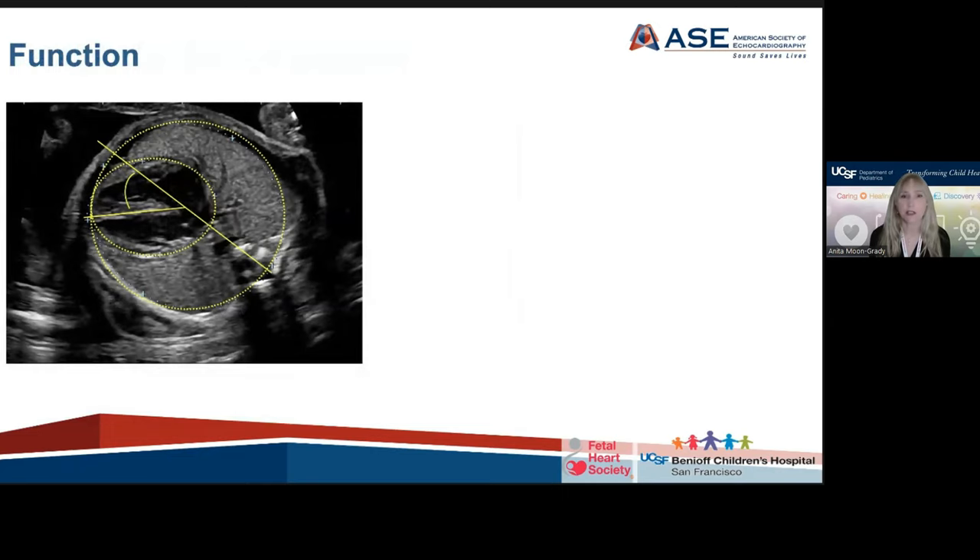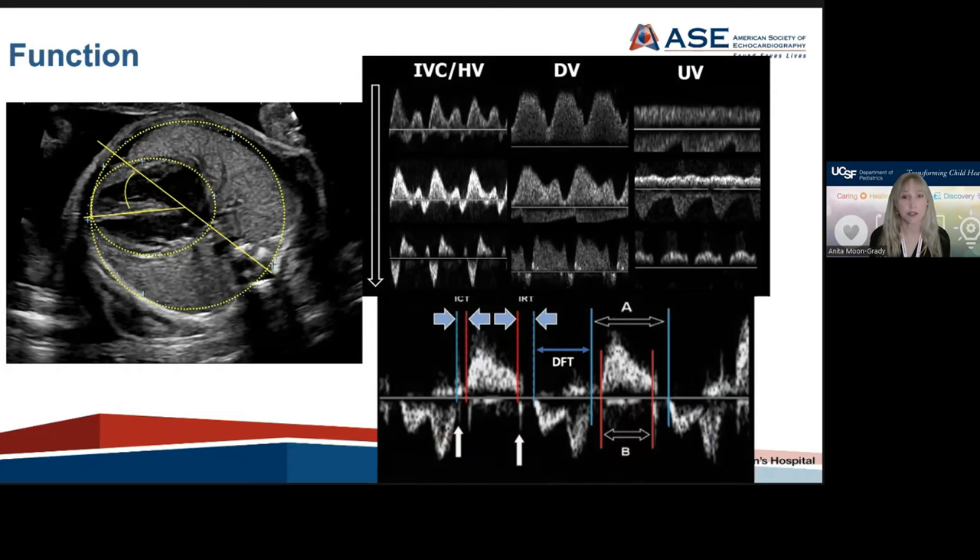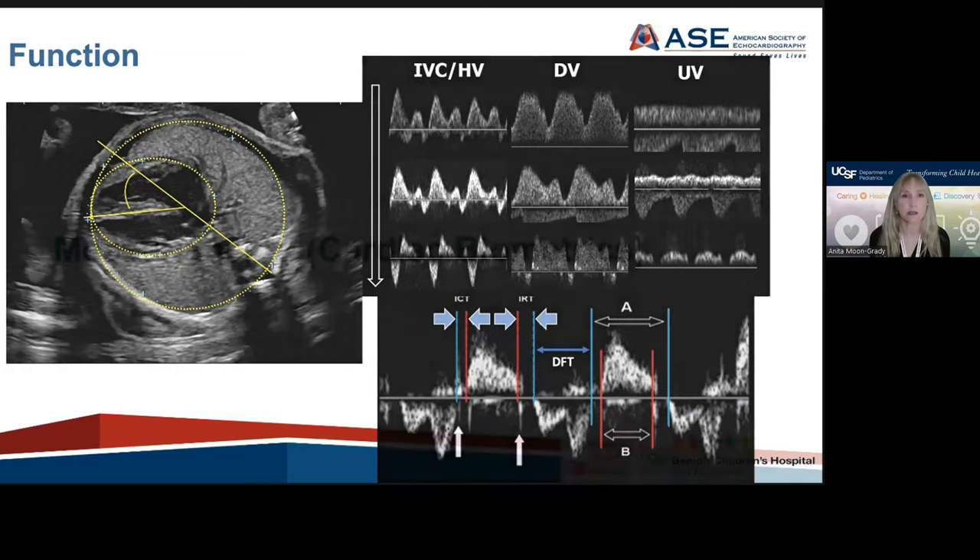There's also an expanded section on function. In general, the assessment of function should include 2D imaging of systolic and diastolic function, Doppler and color Doppler of the AV valves, umbilical vessels, and ductus venosus, and quantification of cardiac size — the cardiothoracic ratio. Further quantitative assessments of function such as myocardial performance index and cardiac outputs are warranted when there's concern for potential pre-existing cardiac compromise. The cardiovascular profile score can also be used in these cases. Tissue Doppler and strain are mentioned as being on the horizon for potential use, but were felt by the writing group to still be in the research realm.